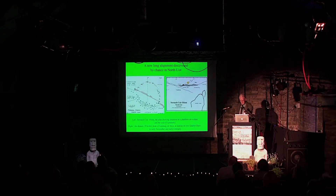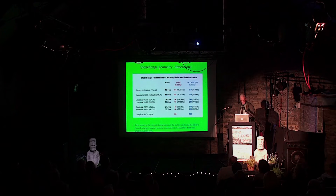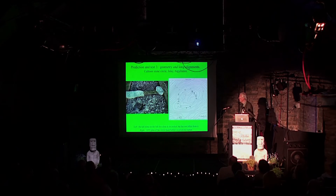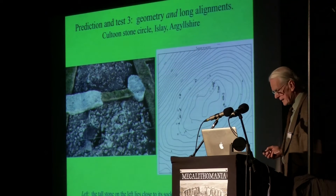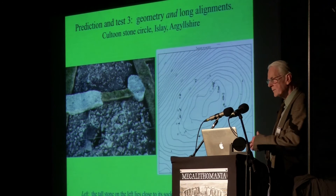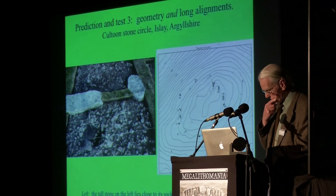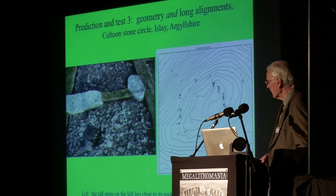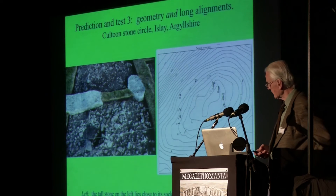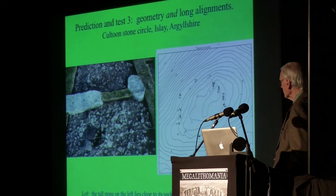So that was what I call a chance test — quite exciting to do. Turning now to geometry, I'm wondering whether there are any tests one can do for Thom's idea that systematic geometrical shapes underlie the stone circles. This was an accidental test. I had no idea before going to this stone circle on the island of Islay in Argyllshire that it would be possible to do a test of its geometry.